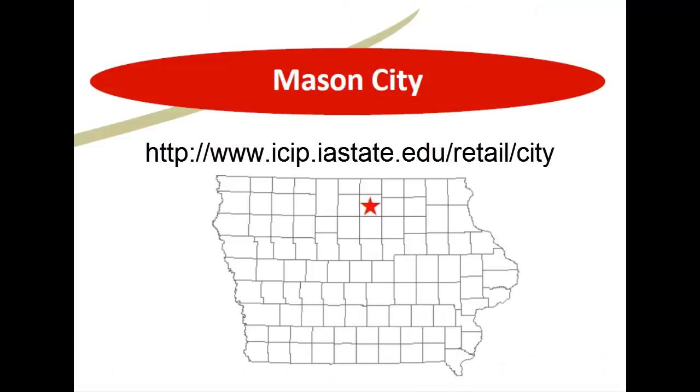This Retail Trade Analysis Report from Mason City, Iowa can be found at icip.iastate.edu.